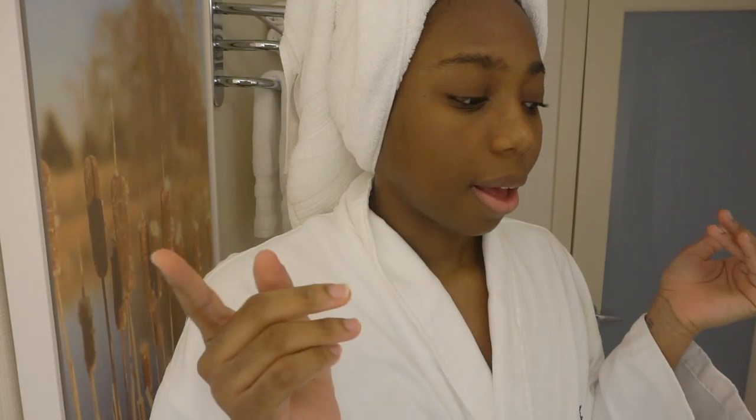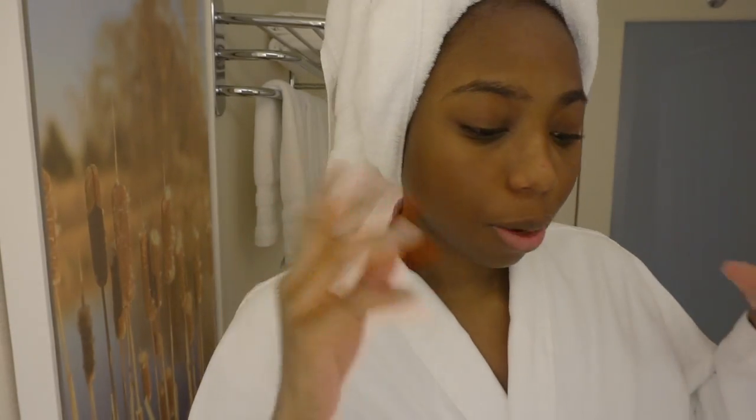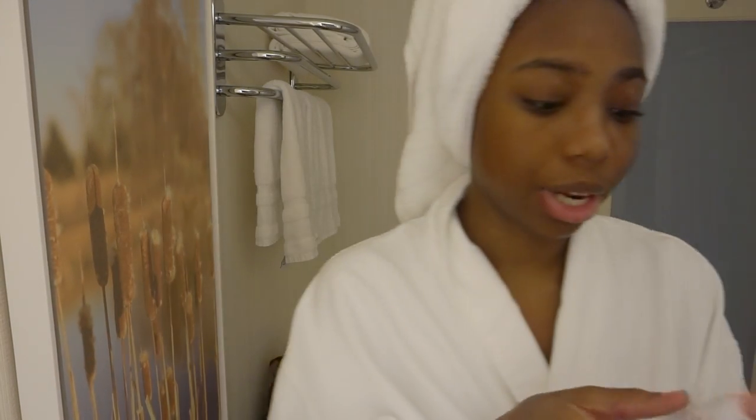I'm going to pour some water over my face and then tone. Sometimes I wait for my skin to calm down while it's still a little damp before I start putting everything on, but today I'm just going to jump right in because I need to trap all the moisture I can and stop trans-epidermal water loss.